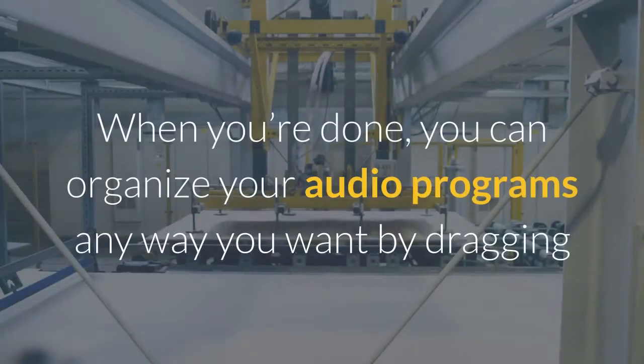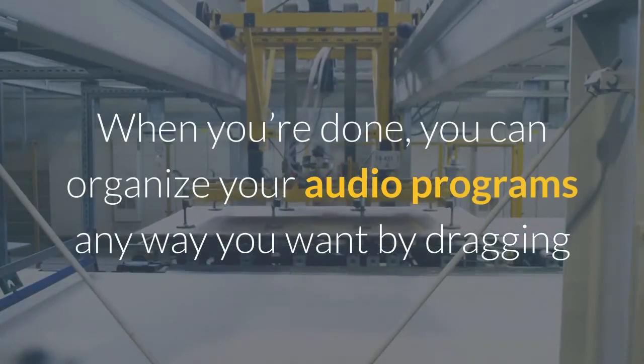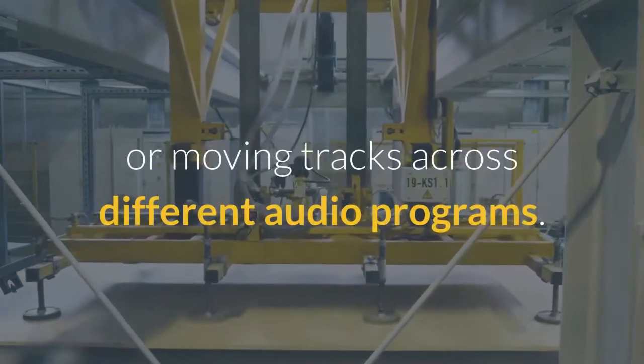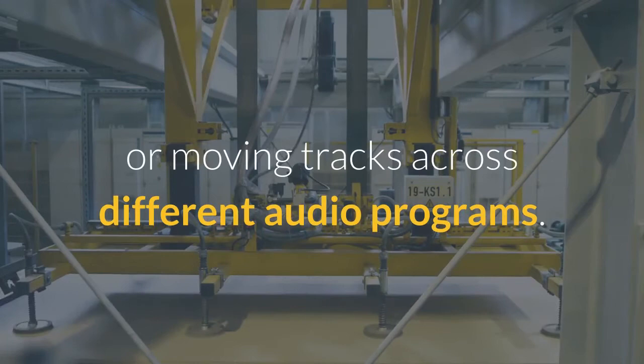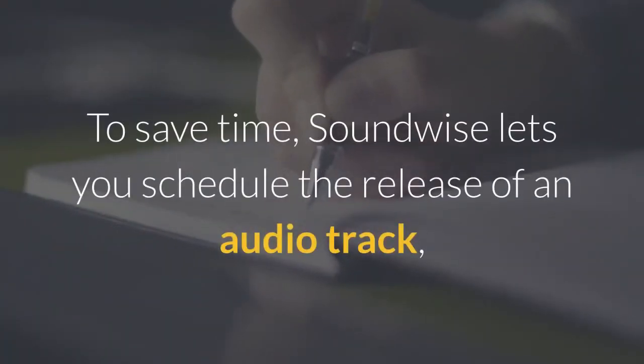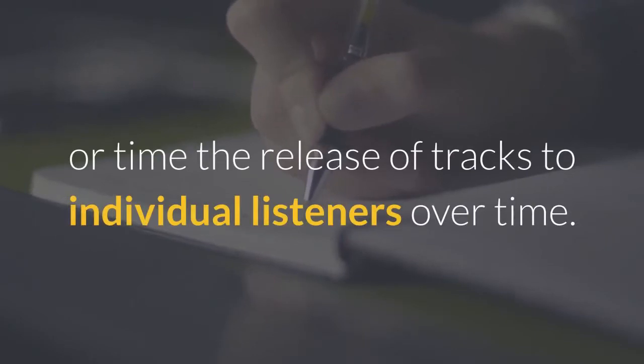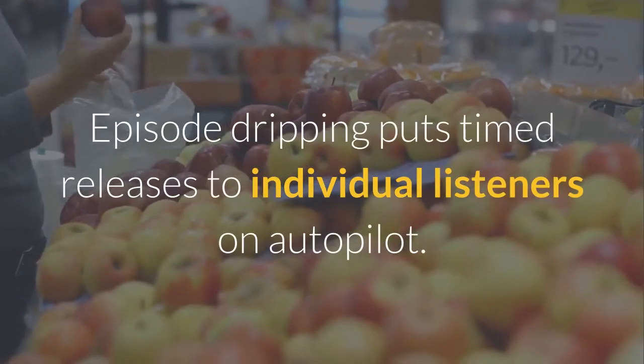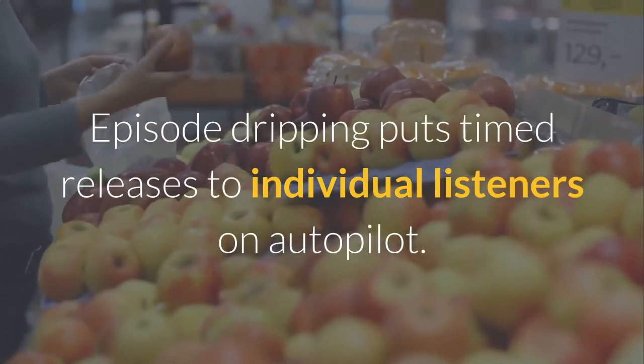When you're done, you can organize your audio programs any way you want by dragging and dropping to change the order of tracks or moving tracks across different audio programs. To save time, Soundwise lets you schedule the release of an audio track, or time the release of tracks to individual listeners over time. Episode dripping puts timed releases to individual listeners on autopilot.